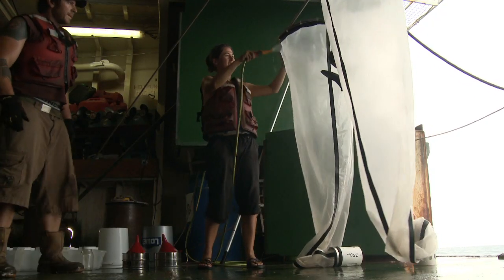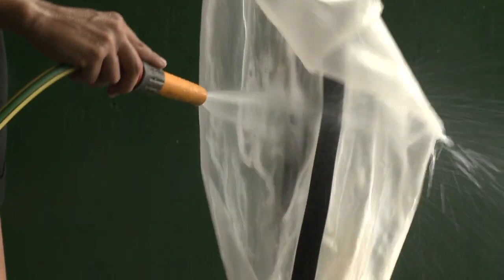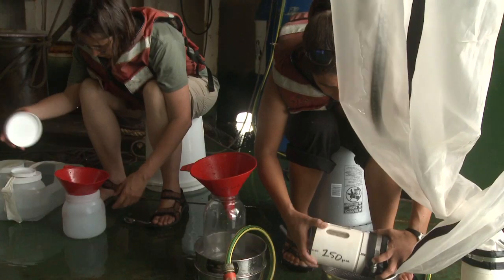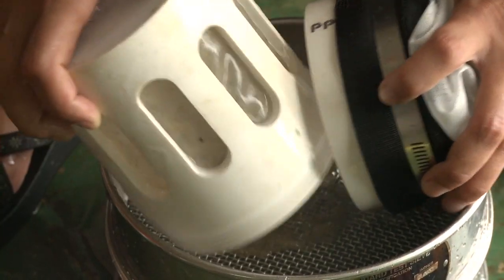Blue crabs live nearshore, but they go offshore to spawn their larvae, which stay in the Gulf of Mexico for about 40 days. So we think there's a potential for the oil spill to have a big negative impact on the number of crab larvae out here.